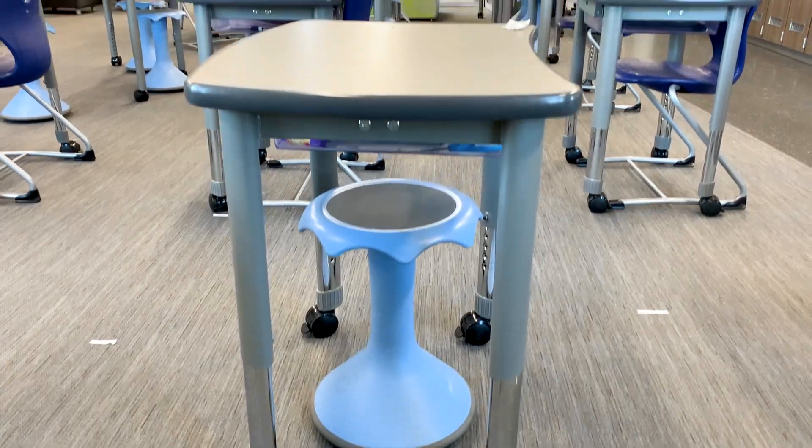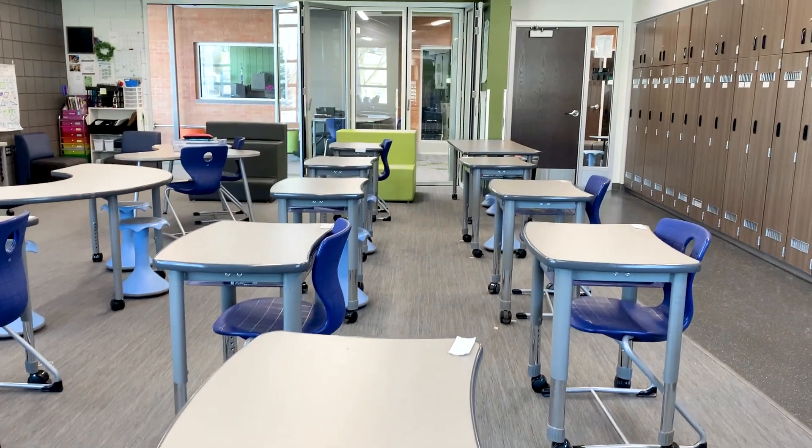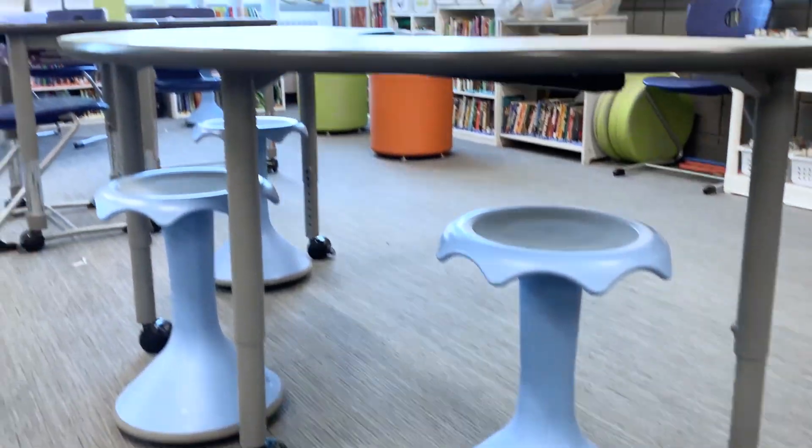When I'm designing my instructional activities, we as educators talk about choice a lot — whether that be choice in the way they show their learning or choice in the activities that they're participating in. And so I think furniture plays a really big role in that.